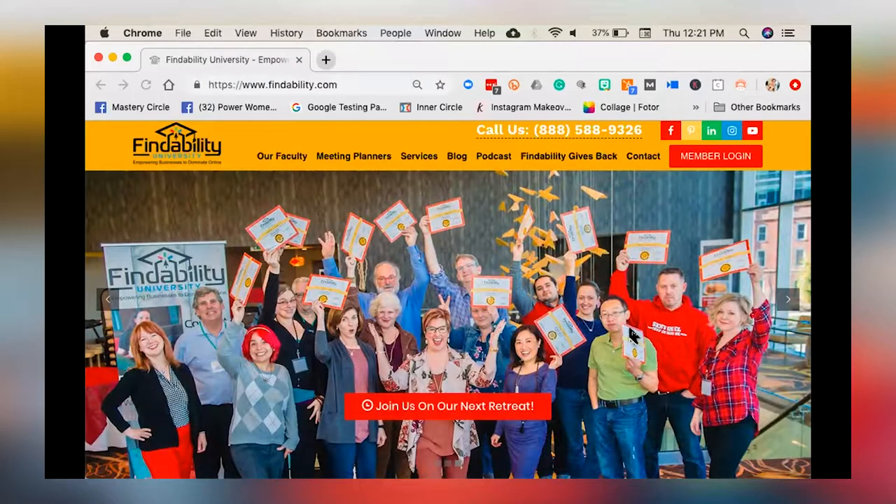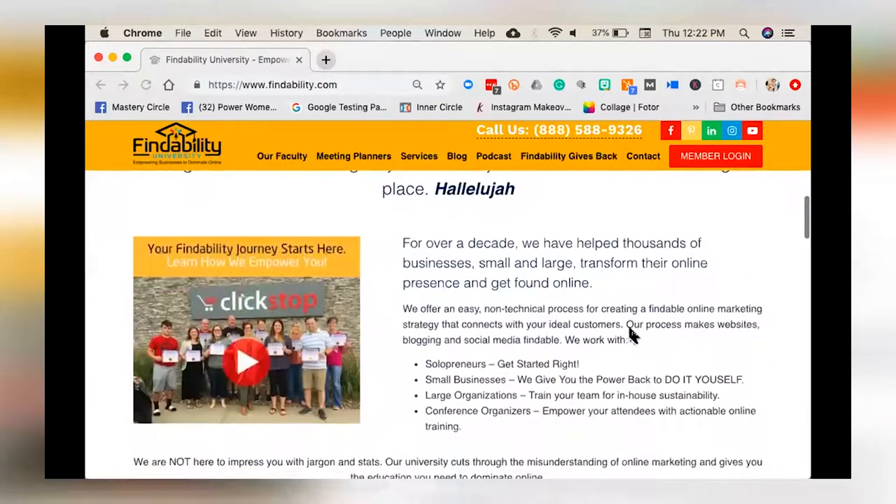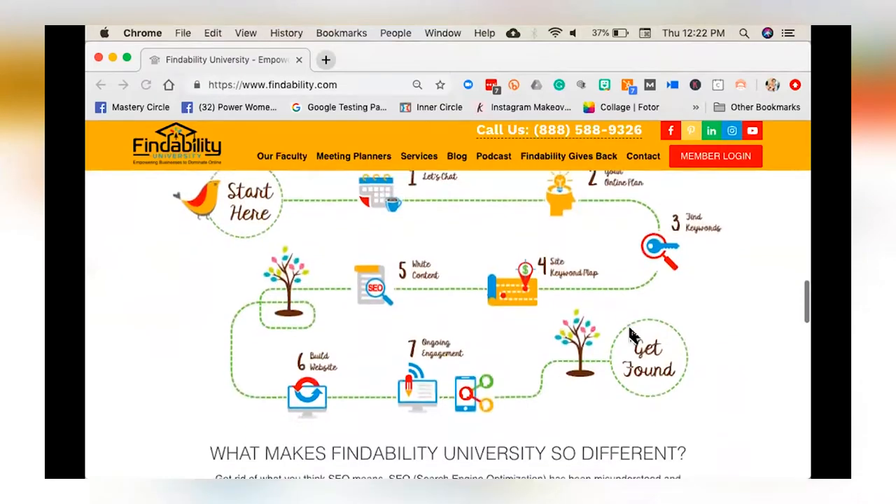Let me show you my website here real quick. So we're on my website. If you scroll about halfway down, you will see my customer journey map.